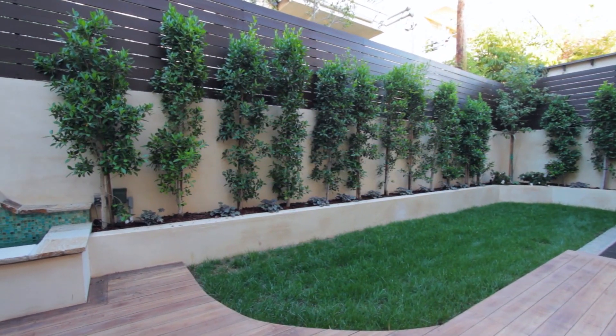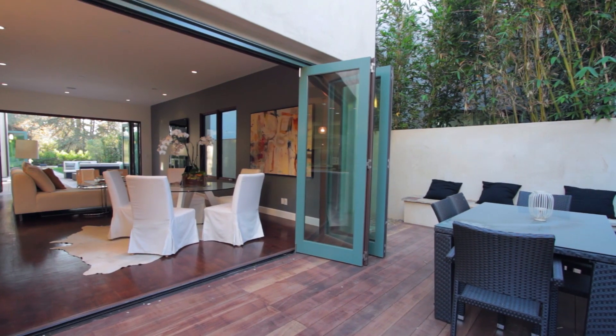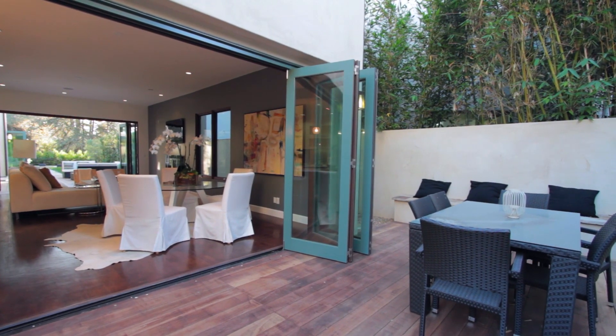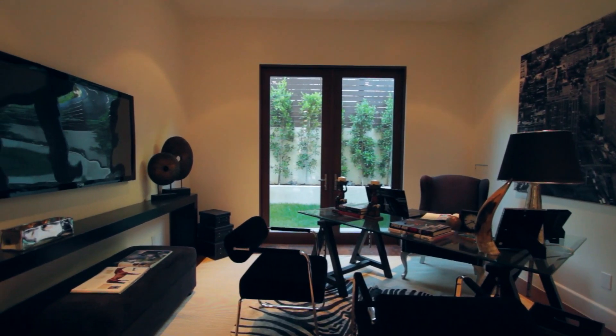Escape to the private tranquil patio with tile mosaic fountain. iPad docks throughout the home allow you to easily control the home's media functions with the touch of a finger. The convenient main floor office features backyard access.